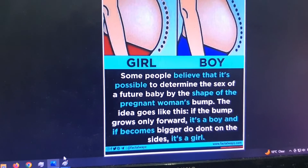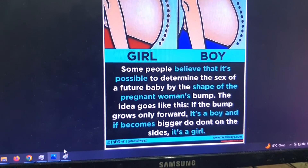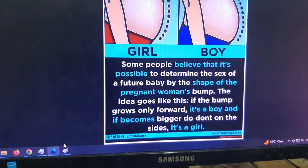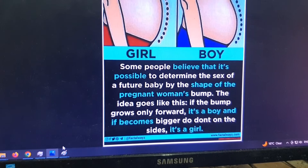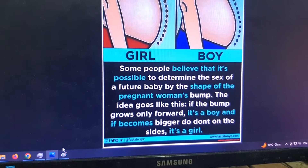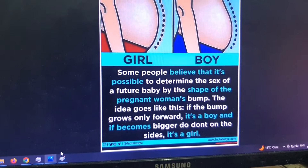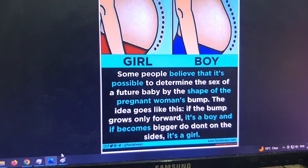Hello everyone. I want to show you how to tell the difference between a baby girl and a baby boy when you're a fair way through your pregnancy, from about 10 weeks to further on.